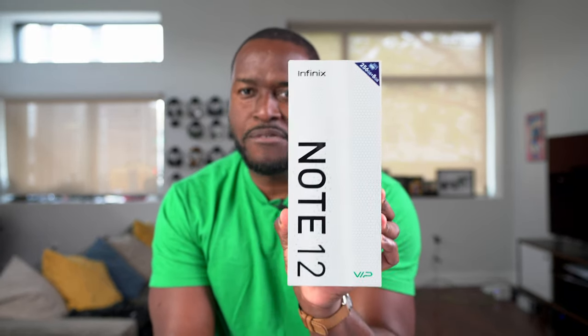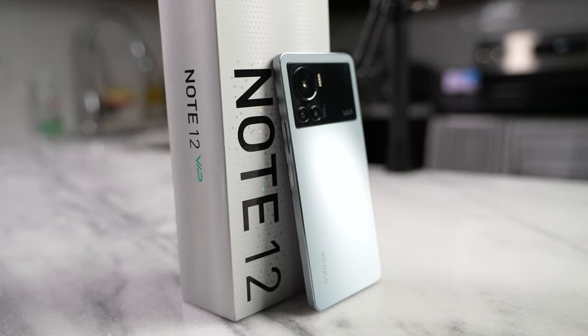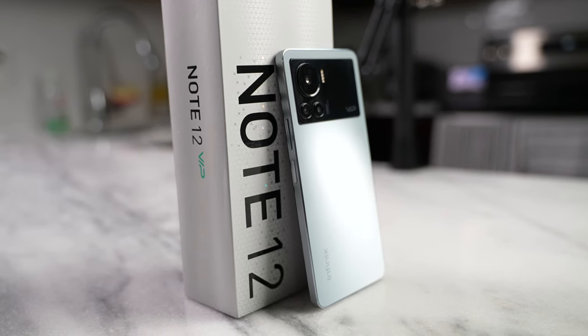This is the Infinix Note 12 VIP. What does it mean to have a device that's VIP? I want to give a big shout out to Infinix for sponsoring this video as we check out the Note 12 VIP as a gaming smartphone. And by the way, the price point is quite delightful for a device like this.